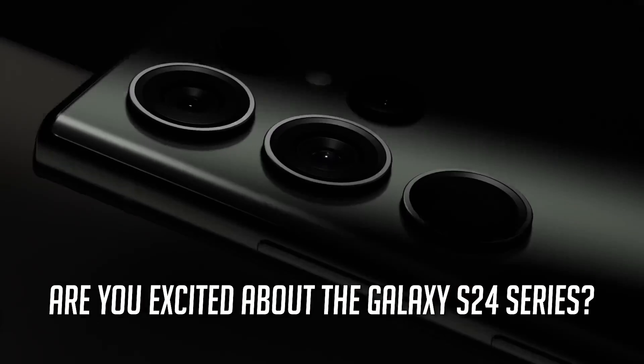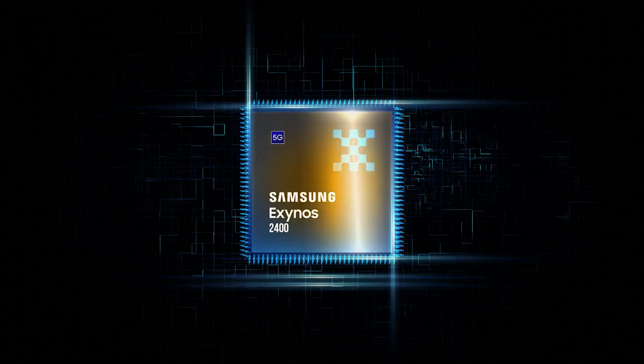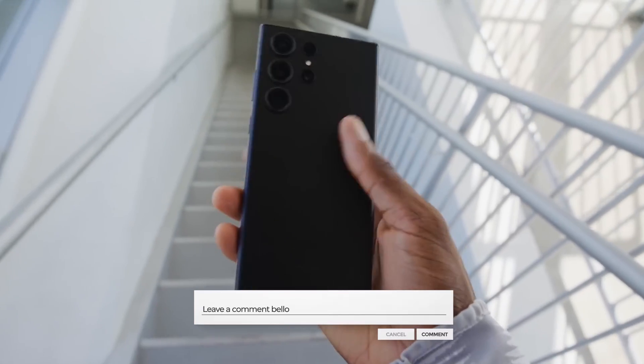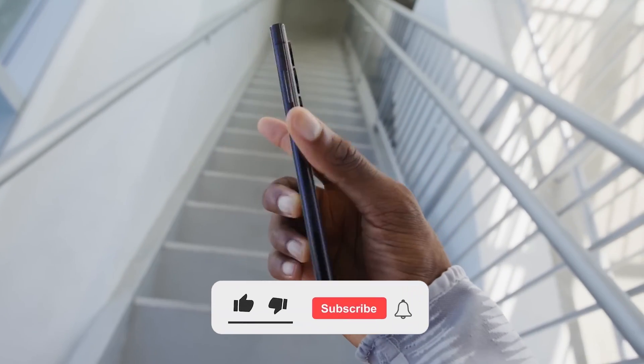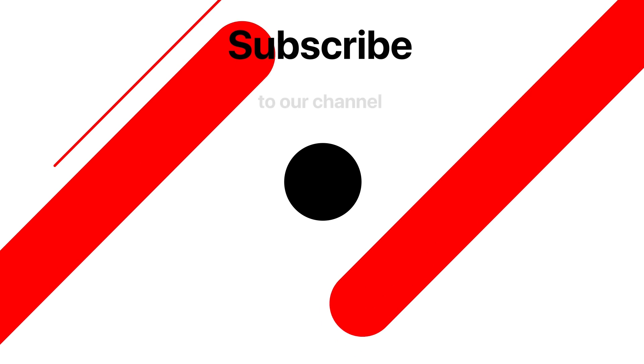Are you excited about the Galaxy S24 series? What are your thoughts on the Snapdragon 8 Gen 3 and the Exynos 2400? Share your opinions in the comments section below. And of course, don't forget to subscribe for more exciting updates. This is Tektix, signing off.